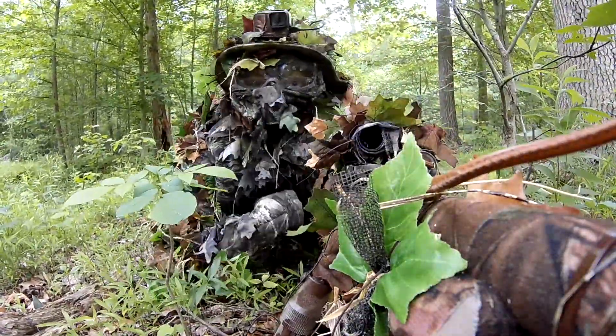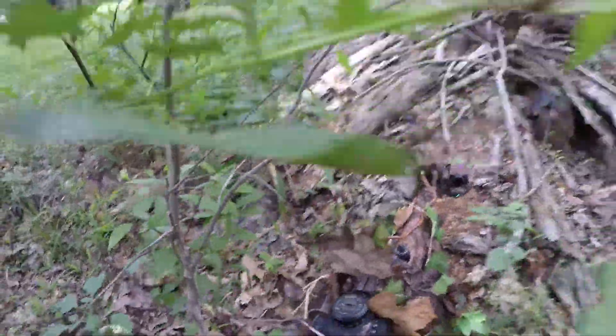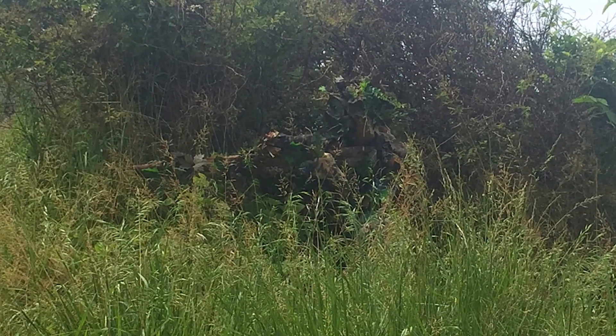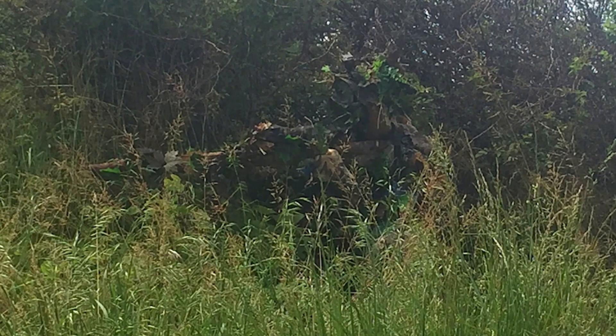Here's a picture of my current ghillie setup at my home field. It may look effective, but the picture was taken with a potato. But anyway, thank you so much for watching. See you next time.